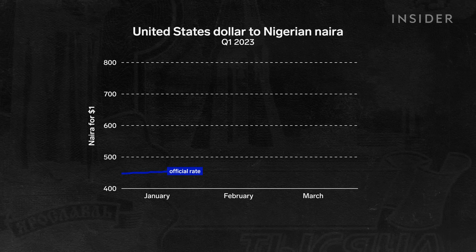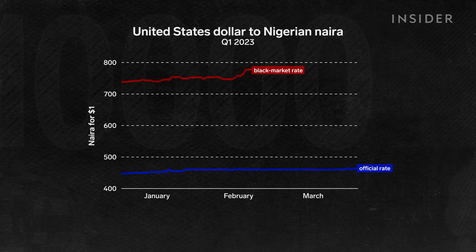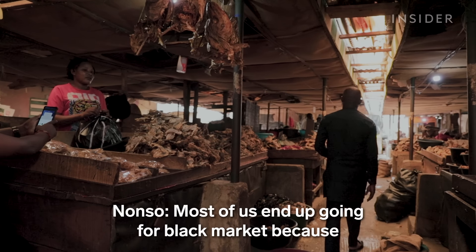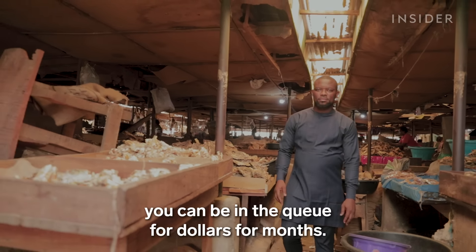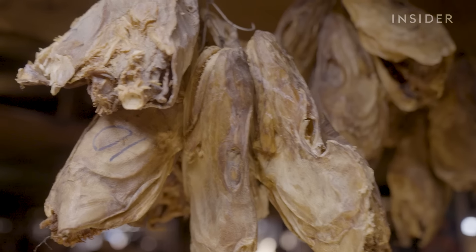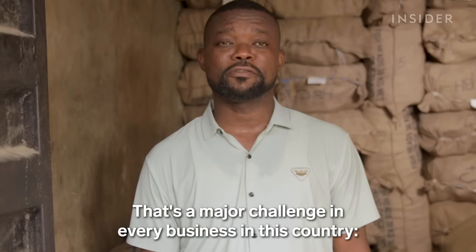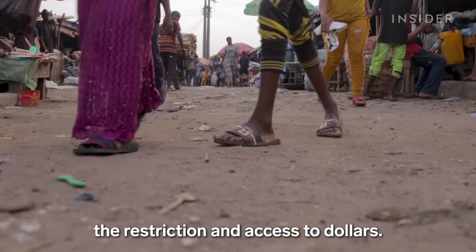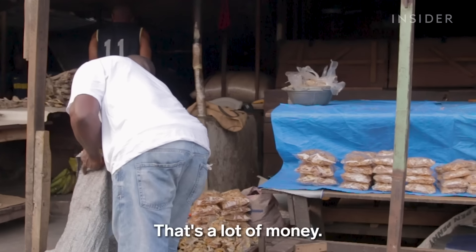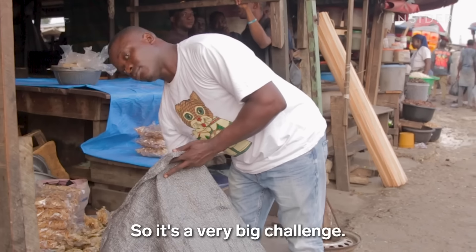There are two different exchange rates: the official one set by the Central Bank of Nigeria, and the black market rate. Black market rates, although unofficial, often give a better picture of real market conditions. Most of us end up going for the black market because you can be in the queue for dollars for months. In Nigeria these two rates are very different, and which one you pick to sell your stockfish can make or break a business. The difference between the government rate and the black market is over 100 naira — that makes the business difficult and expensive for consumers.